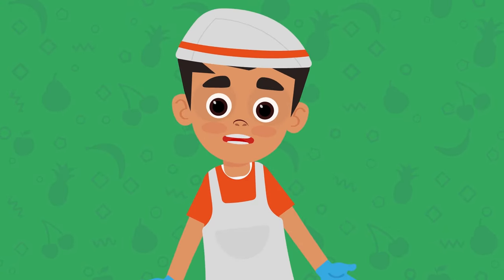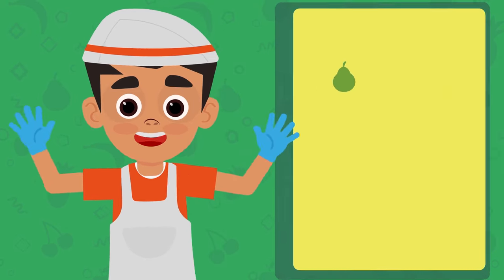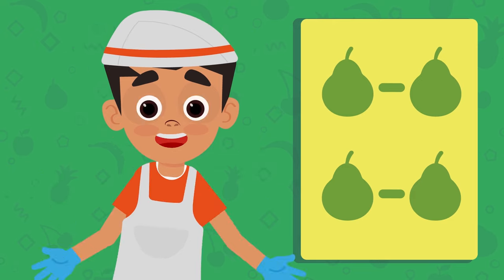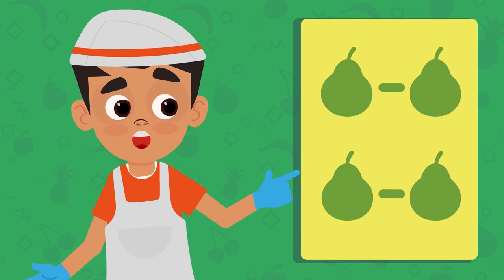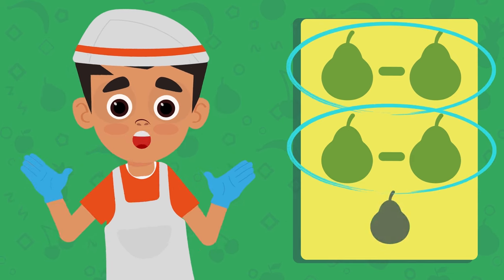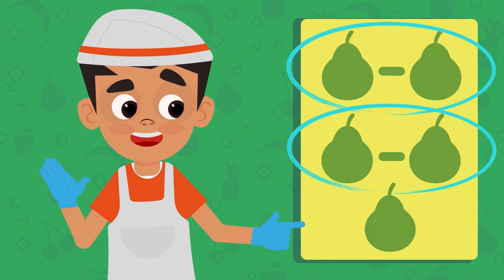This means that number eight is an even number! Even numbers can be paired in groups of two, without any left over! Now that we've learned what even numbers are, let's look at odd numbers! Odd numbers can be paired in groups of two, and there's always one left over!